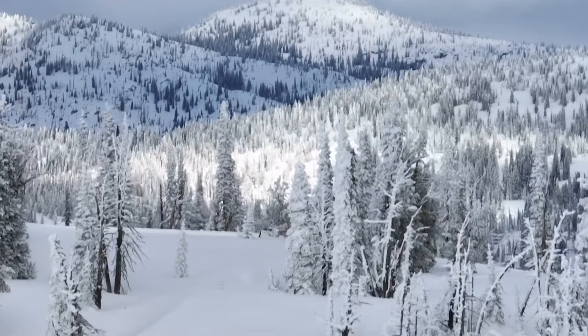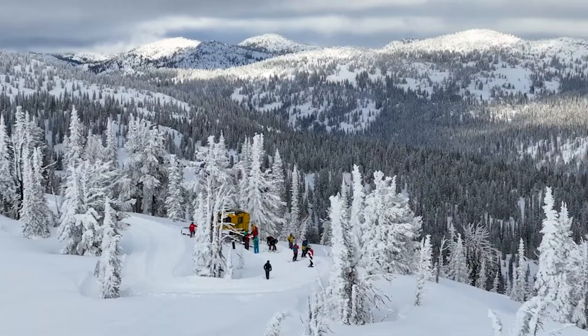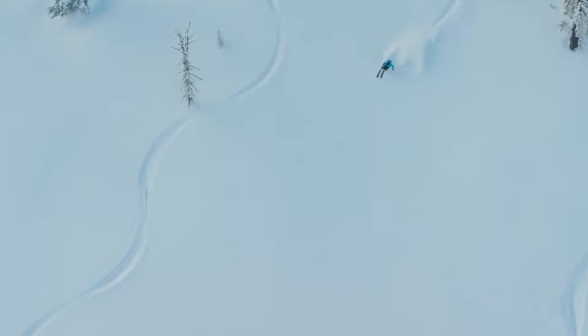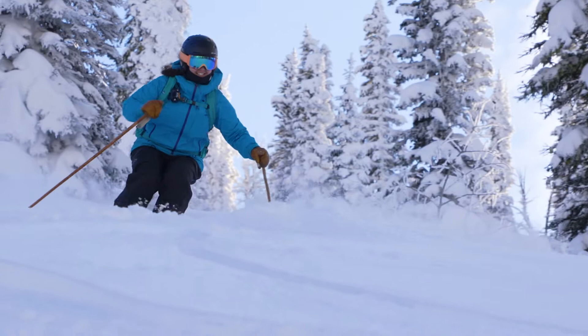We are most of the way up Granite Mountain, which is one of our three peaks for cat skiing here at Brundage. We are out in one of our big yellow taxis going cat skiing. We have just under 18,000 acres all together. Our runs are anywhere from about 500 vertical to just about 2,800 vertical off the top of Granite.